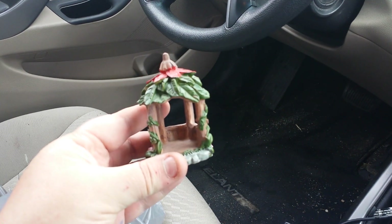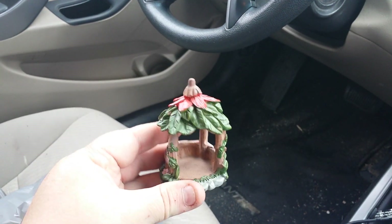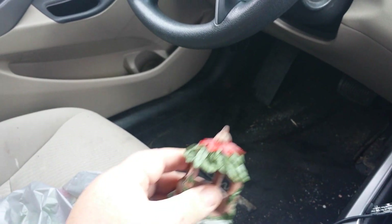And then we found this. I don't know if I have this one — a little strawberry looking gazebo thing. So we got that.